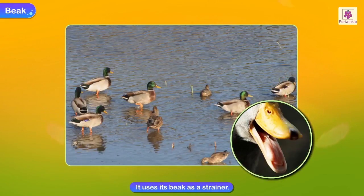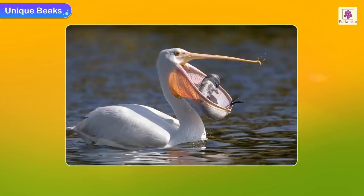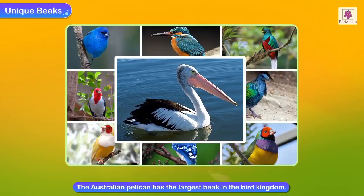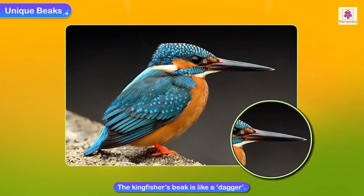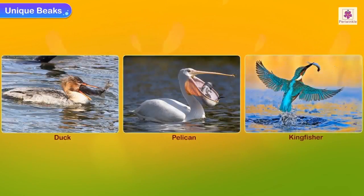The duck uses its beak to scoop out fish from water. Its beak pouch is bigger than its stomach. The Australian pelican has the largest beak in the bird kingdom — about 50 centimeters long. The kingfisher's beak is like a dagger; it catches fish by diving into water. Although ducks, pelicans and kingfishers all feed on fish, they have different kinds of beaks.